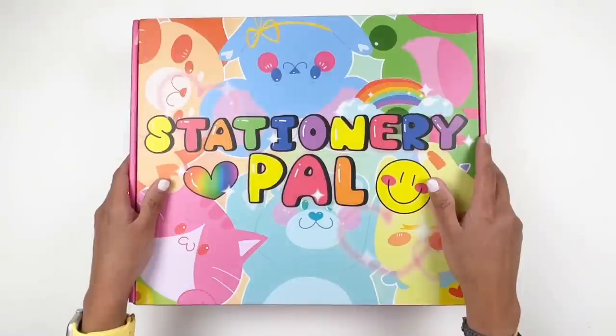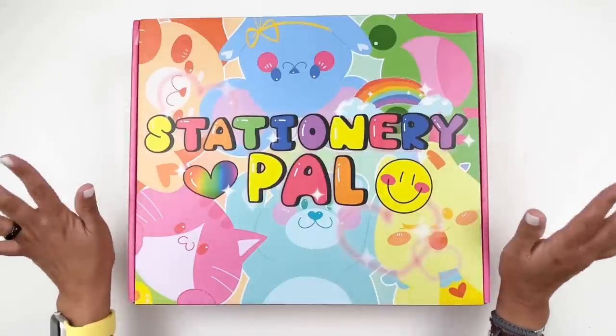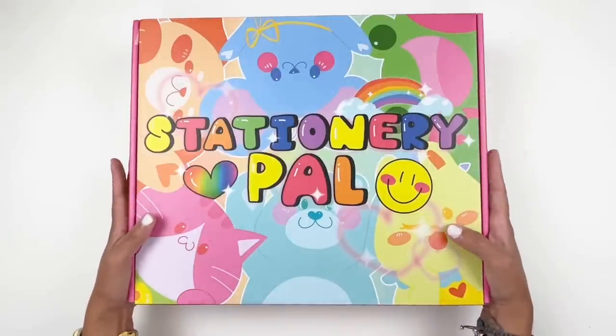Hi everyone, this is Hiba from My Little Journal and today I'm so excited to be sharing with you another Stationery Pal unboxing. I'm so excited. I chose a lot of fun goodies this time around and I wanted to thank Stationery Pal for sending me these goodies.